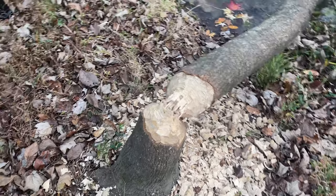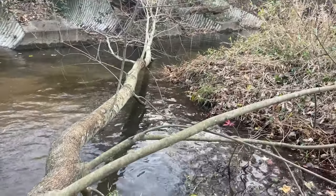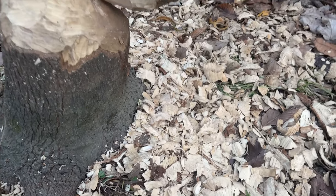There's some pretty cool fresh beaver work. You can see he knocked this tree down into the creek - it's like if someone put it through a wood chipper. Spooky that they can do that with their mouths.